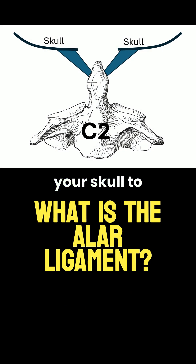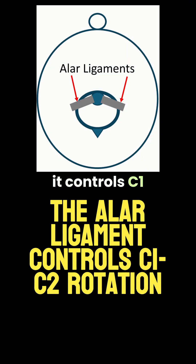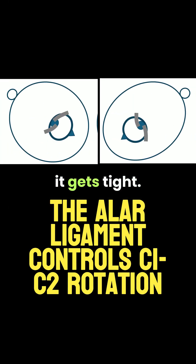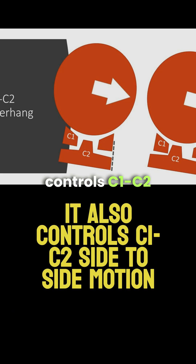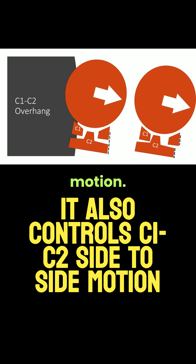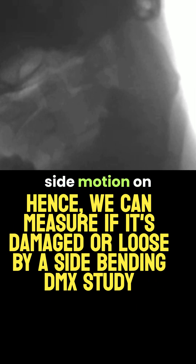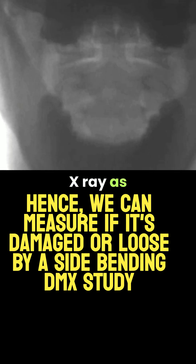The alar ligament binds your skull to C2, so it's one of those ligaments that stabilizes your head, and it controls C1 and C2 rotation — so when you turn your head left or right, it gets tight. It also controls C1/C2 side-to-side motion, and we can measure if it's damaged by looking at side-to-side motion on a digital motion x-ray, as shown here.